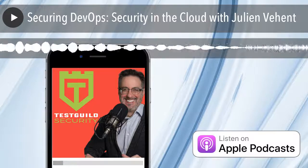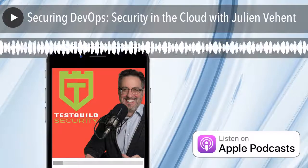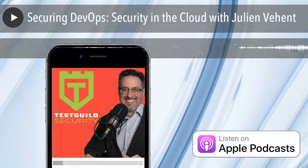Hey, it's Joe and welcome to another episode of the Test Guild Security Podcast. Today we'll be talking with Julian Vian, all about security and DevOps.